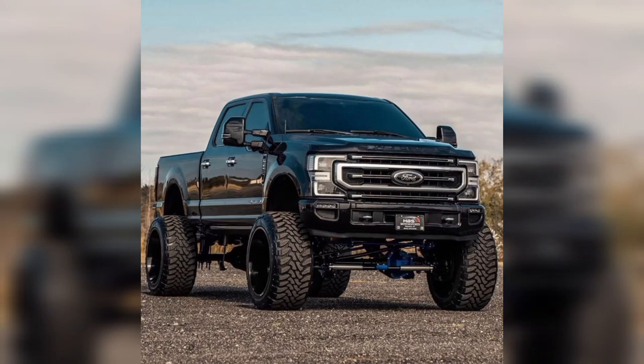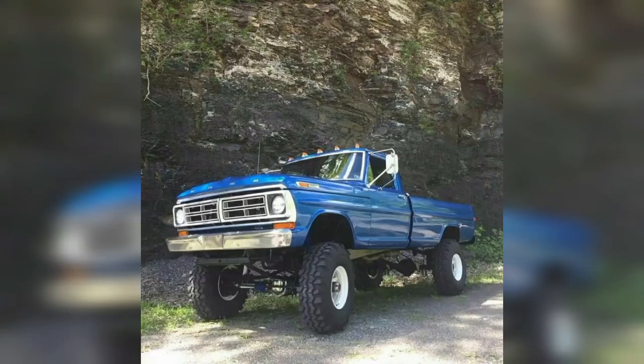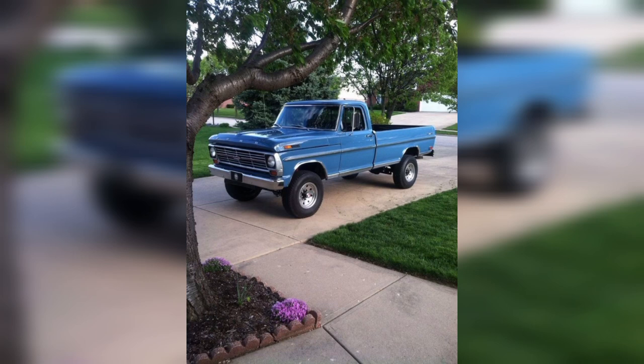Classic pickup trucks are a type of vehicle that originated in the early 20th century when farmers and workers needed a way to transport goods and materials. They consist of a cab that can seat one or two passengers and a cargo area or truck bed that can carry various loads.